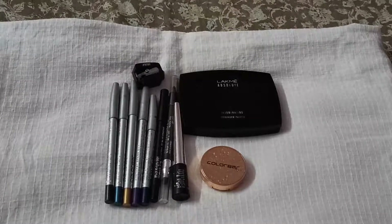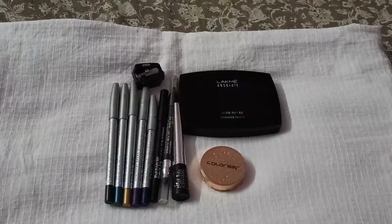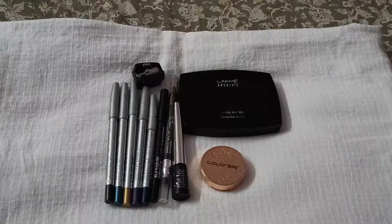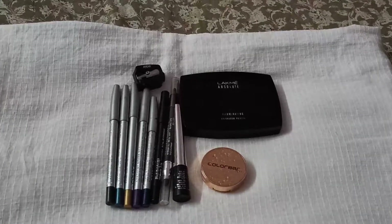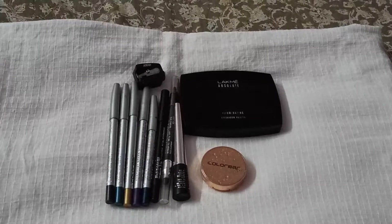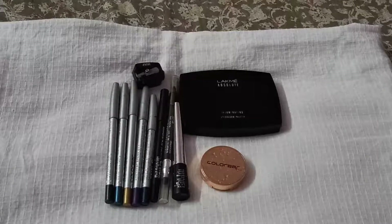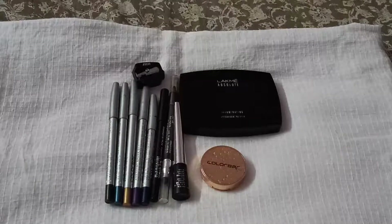I just wear my foundation and then these eyeliners and eyeshadows, and they work pretty decent on my skin. All of these have beautiful pigmentation and I've never regretted buying them. In fact, I have five ColorBar products in my collection — I bought one, liked it so much, and kept collecting more shades. So without further delay, let's look into the shades and swatches.